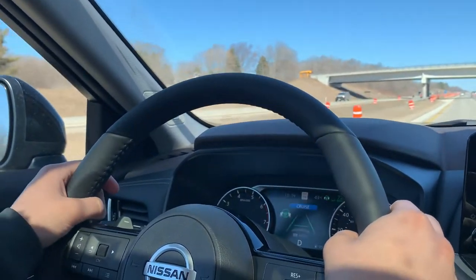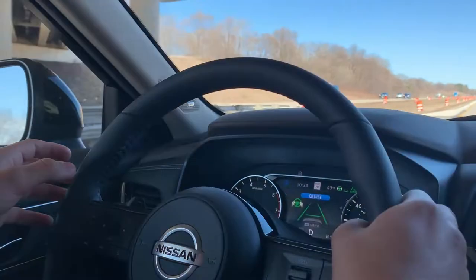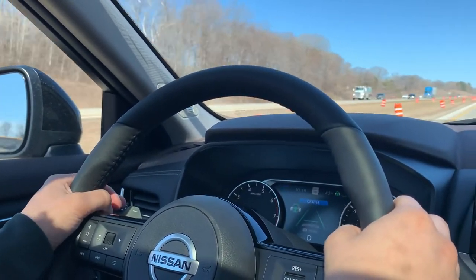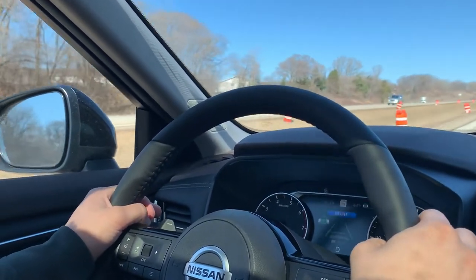It will help you stay centered in your lane and keep a safe distance between you and the car in front of you. If they slow down, you're going to slow down; if they speed up, you will go to your set cruise speed. If you have any other questions about this feature, please stop in — we're on Highway 33. One of our salespeople will be more than happy to help you out. Have a great rest of your day and we hope to see you soon!